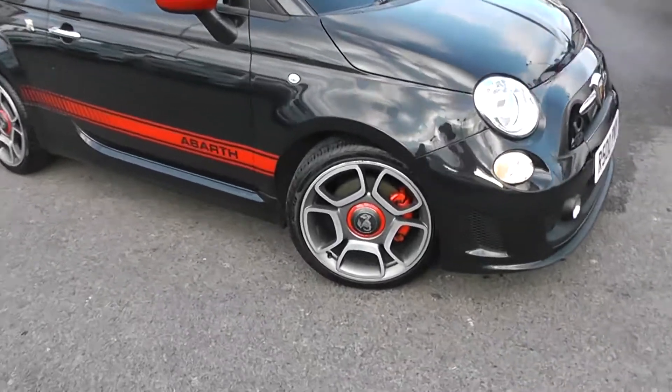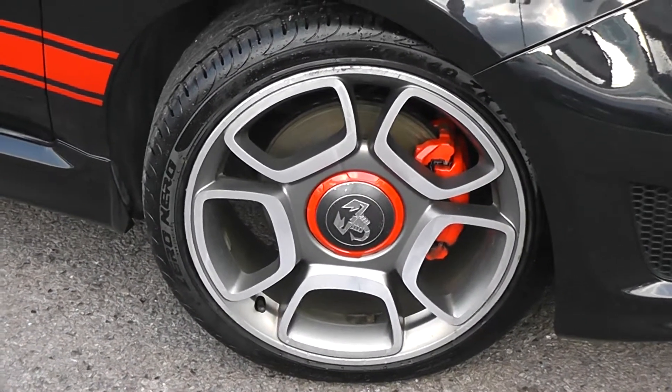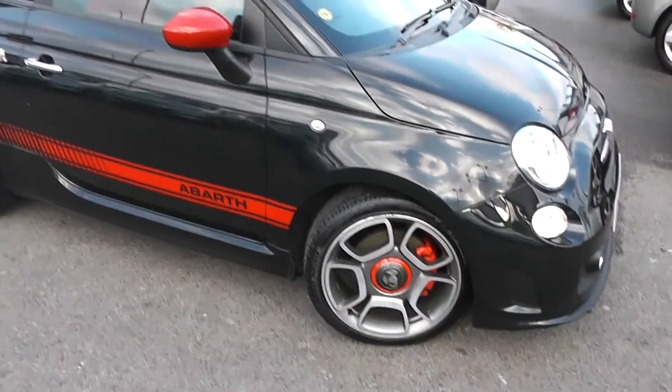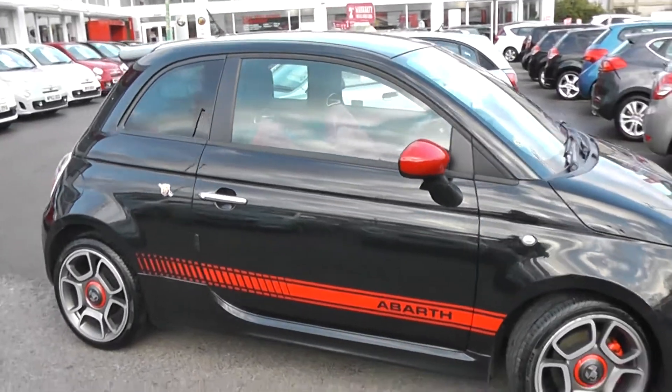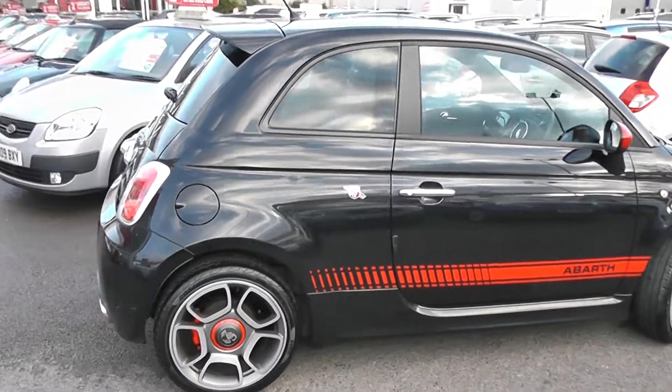We've got 16-inch Abarth alloy wheels in a dark grey, with brake discs all round and red brake calipers, with low profile tyres and very good tread on all the tyres too. We've got red wing mirrors to go with the Abarth side stripe, which is also in red. We've got chrome door handles and privacy glass in the rear windows.